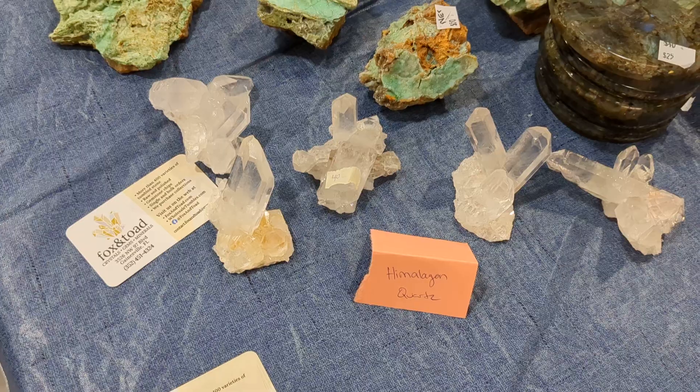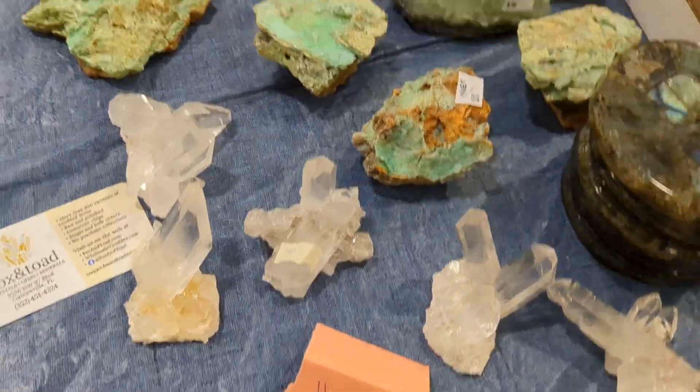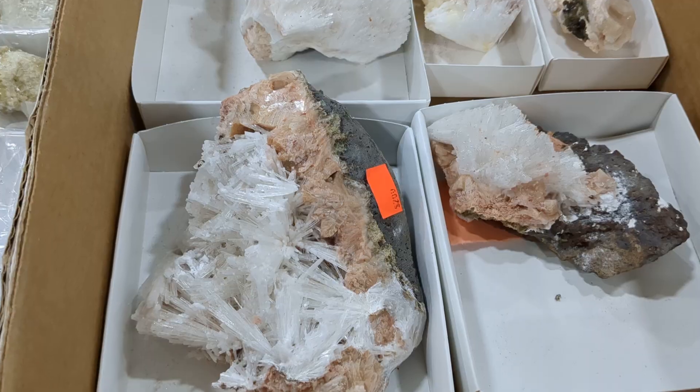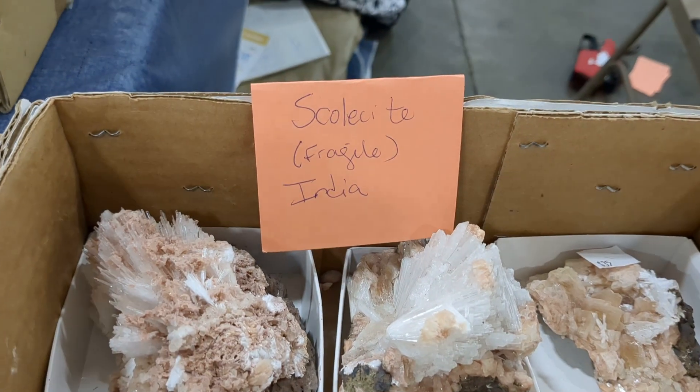These are $6. A whole lot of natural gemstones so far. This table's got a few tiny ones. Some nice tourmaline.